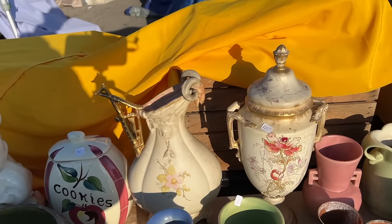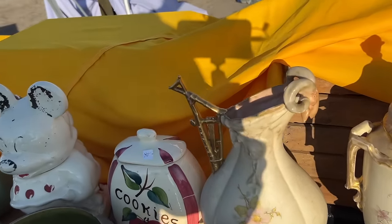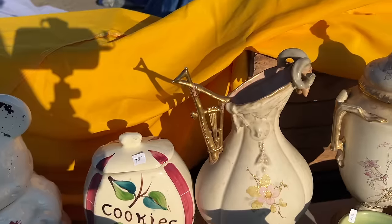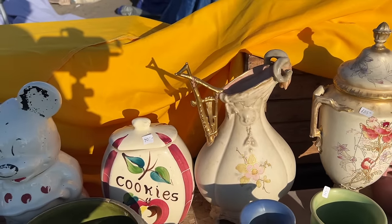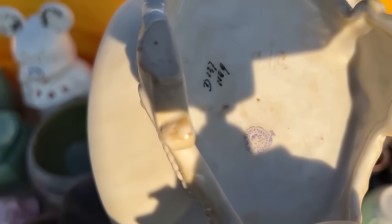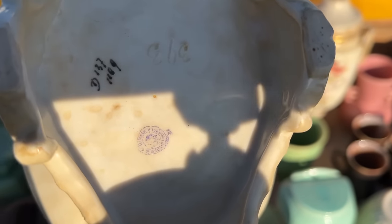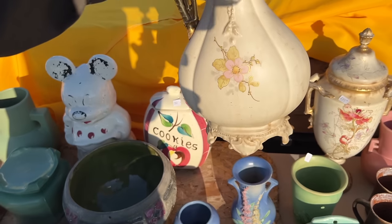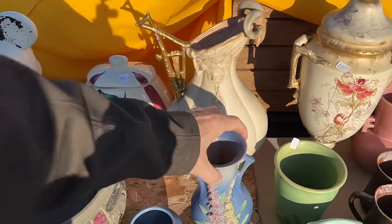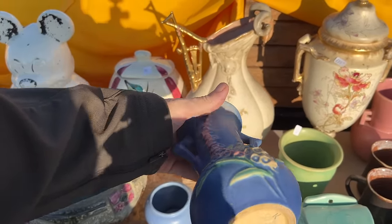A couple of nice Victorian pieces. The urn on the right is great because it has its original lid, but I really like the ram's head on this ewer on the left and this interesting handle. Aesthetic era, late Victorian, probably 1880s approximately. It actually has a Turn Bohemia mark on it — I usually think of these things as being Austrian, but yes, Turn Teplitz did make some of these pieces as well. In front of it is a cute Roseville Foxglove — I just love foxgloves, they're one of my favorite flowers.